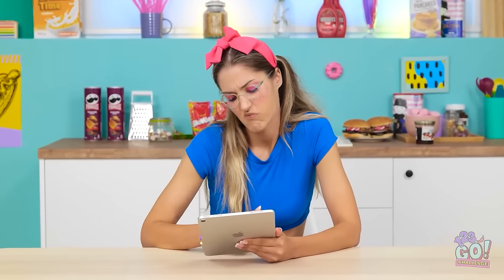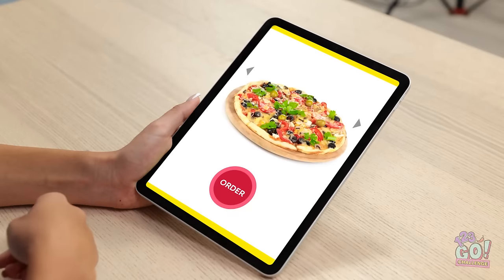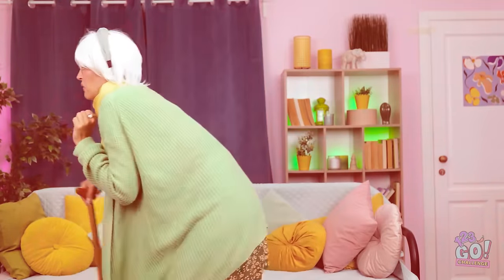Hmm. Nope. Sushi? Nah. Pass on the pizza. A burger? Whoa, that's just what I want. It's so loud — I guess Mia's hungry. I'm on the way.